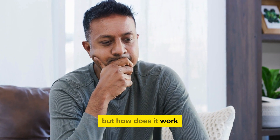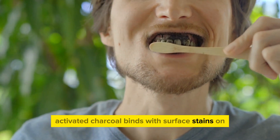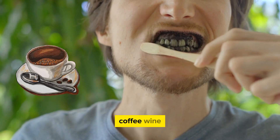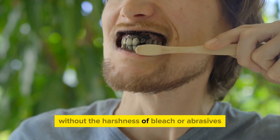But how does it work for teeth whitening? It's simple. Activated charcoal binds with surface stains on your teeth caused by tea, coffee, wine, and plaque, and gently removes them without the harshness of bleach or abrasives.